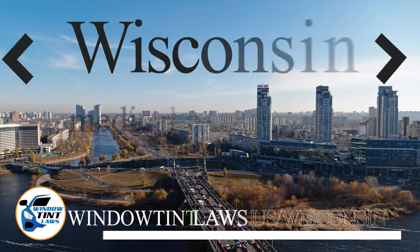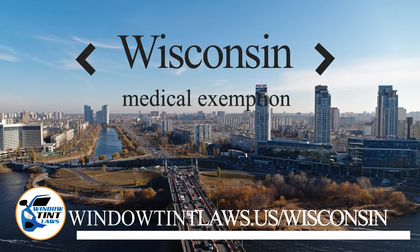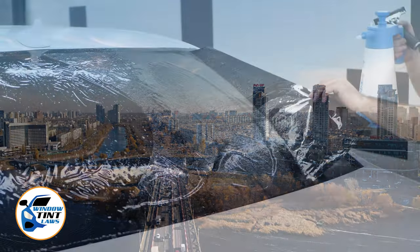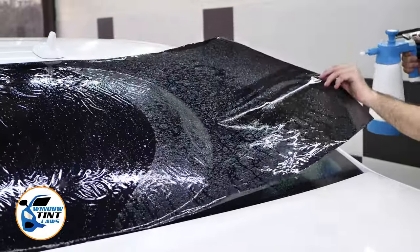Wisconsin has established window tinting regulations to enhance road safety. However, individuals with specific health conditions may find these regulations limiting. A medical exemption permits the legal use of darker window tints, and we're here to guide you through obtaining this exemption.